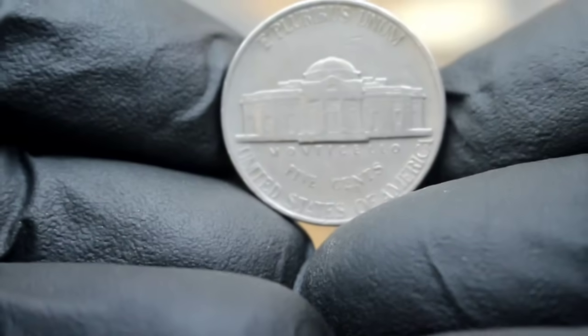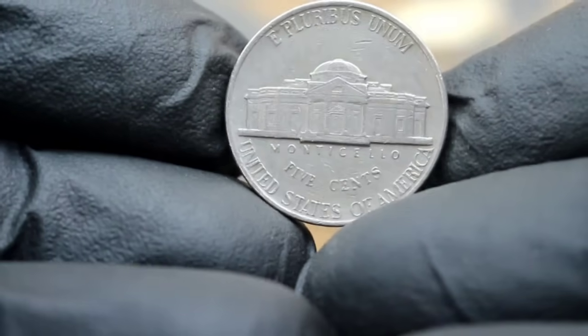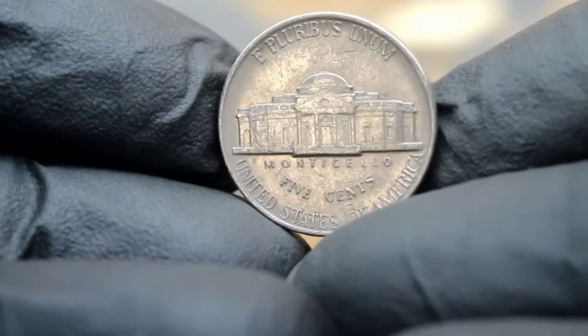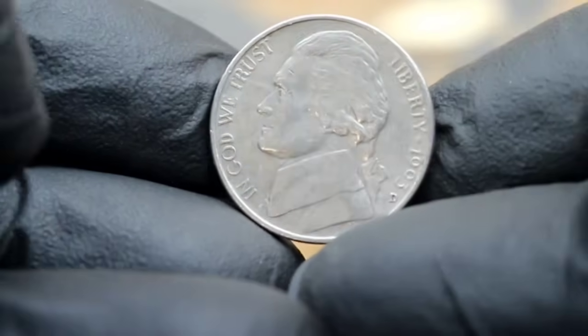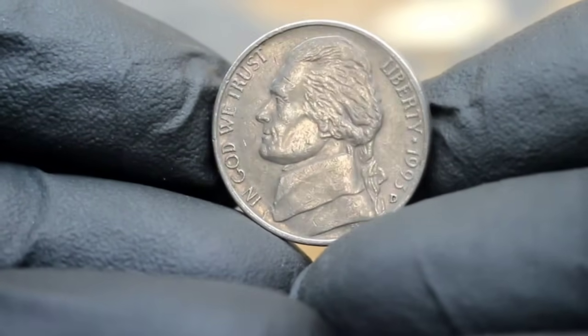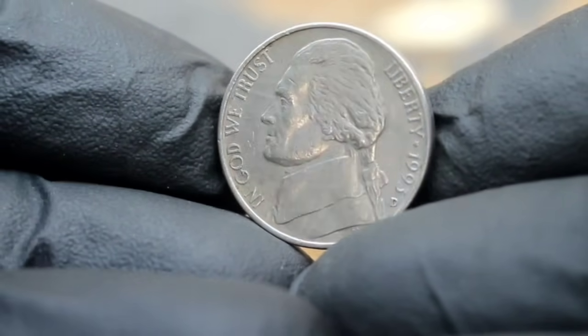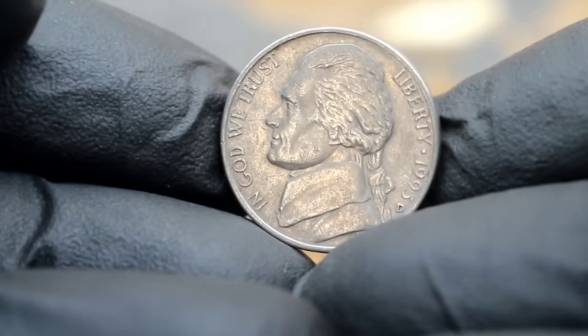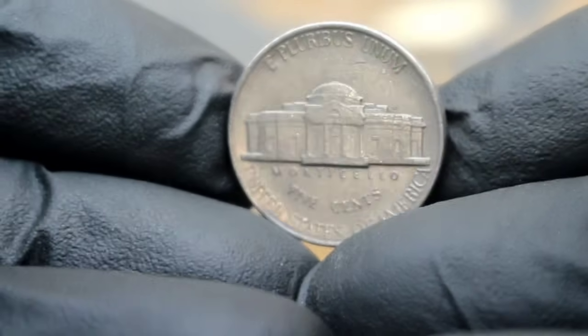In today's vibrant collectibles market, the Monticello 5 cents Jefferson Nickel 1993 Large Date with a D mint mark in fine condition commands a respectable price tag. On average, you can expect to find this coin valued at anywhere from ten thousands of dollars, depending on factors such as overall condition, market demand, and specific attributes of the individual coin. The Monticello 5 cents Jefferson Nickel 1993 Large Date with D mint mark is not just pocket change, but a valuable collectible with a rich history and allure. Whether you're a seasoned collector or just starting out, keep your eyes peeled for this gem in your coin hunts.